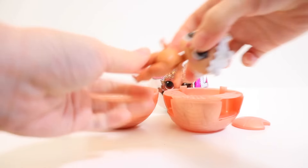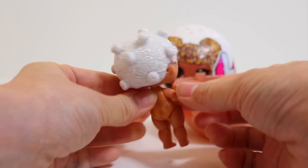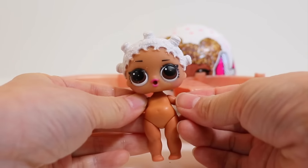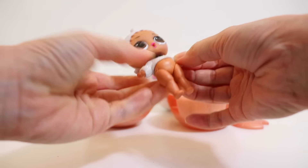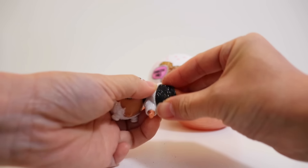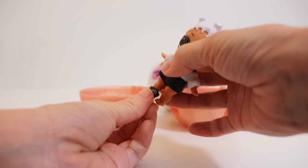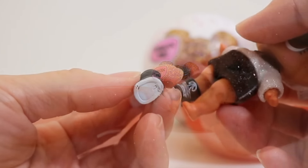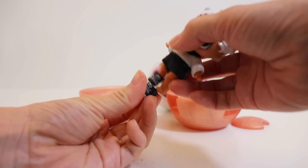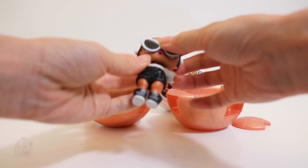Here she is! Very cool hair — love the white frosty look. Let's get her dressed! Her cute Peter Pan collar blouse, her black shorts, her right shoe, now the left, and her sunglasses.